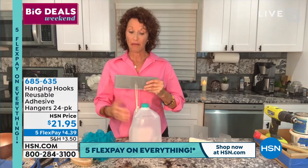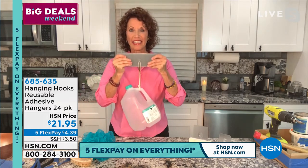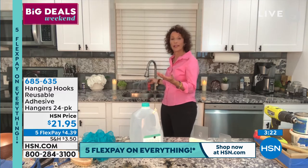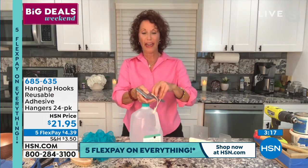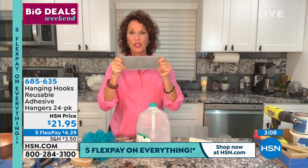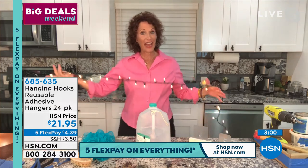Eleven pounds - this jug is filled with water which weighs about 8 pounds, and look how easily the hook is holding it. Where this really proves itself is when you add moisture, heat, and cold - the shower is one of the most amazing places to have a hook that actually stays because it gets a lot of moisture and heat, and look - it still stays. The hook is barely visible once it's on.